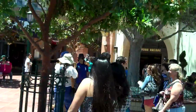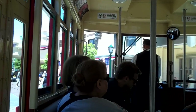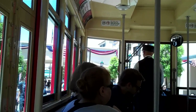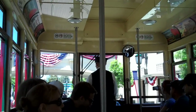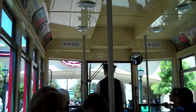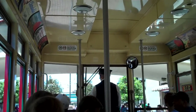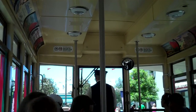We're now turning onto Buena Vista Street. Buena Vista in Spanish means 'good view,' and you certainly have that standing back towards the Hyperion Bridge looking towards the Carthay Circle Theater. Buena Vista Street is also important because it's the current home of Walt Disney Studios. In just a moment, we'll be passing under the Hyperion Bridge — the original Hyperion Bridge is still standing in Los Angeles and spans the Los Angeles River, connecting several of the neighborhoods that Walt Disney frequented in his early years.